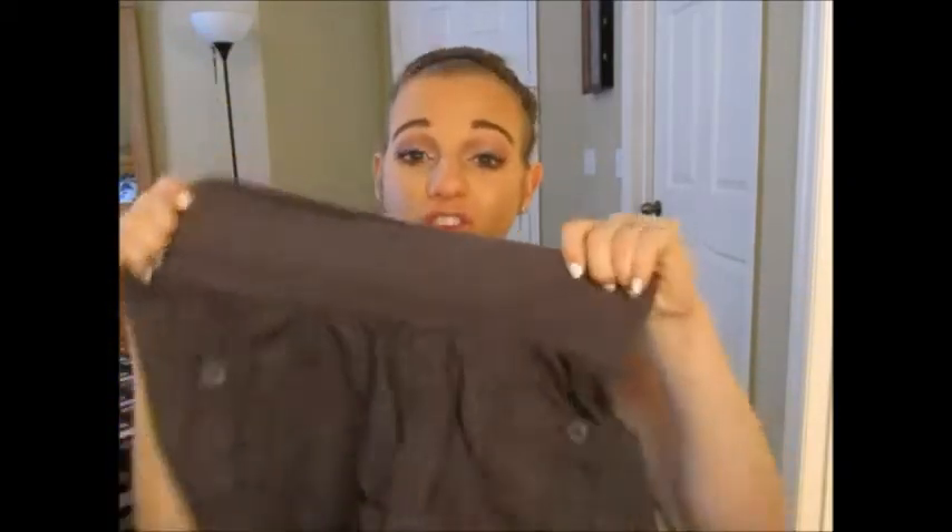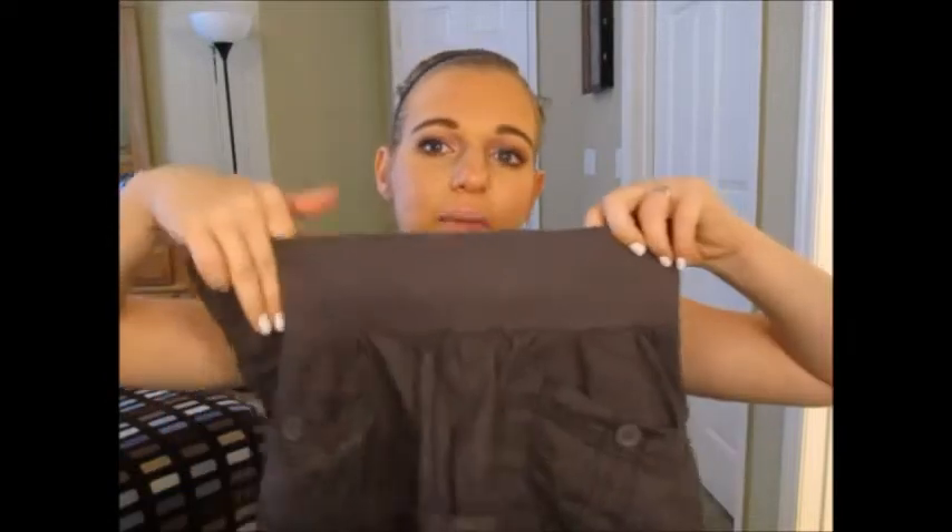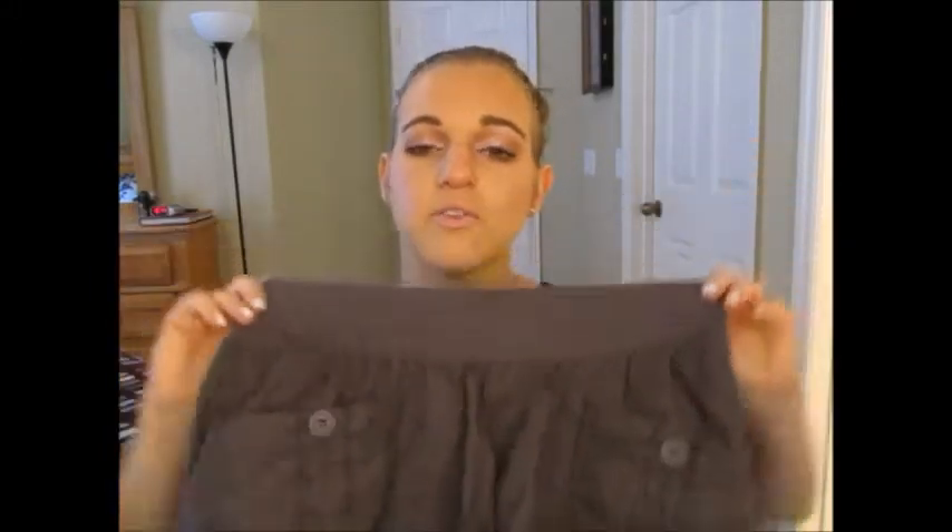This next pair also came from Ross. These are just a really thin material — it kind of reminds me of like a windbreaker almost but not exactly. They've got all these really cool pockets on the sides and they're just super comfortable. I'm still not a fan of this band style, so now that I know that I probably won't buy anymore with this type of band. But these were about $8 from Ross, a size small by the brand Angel Kiss Maternity.